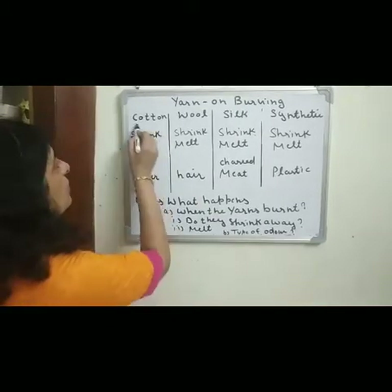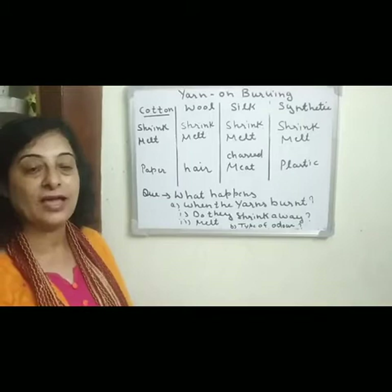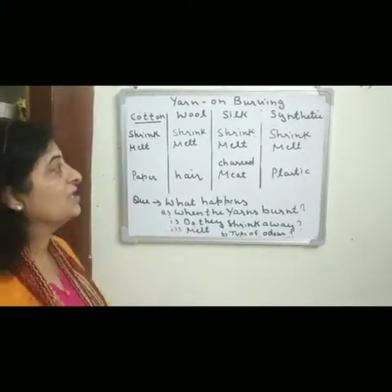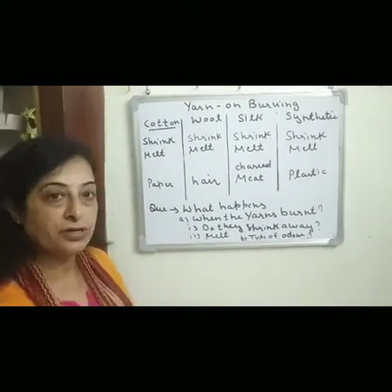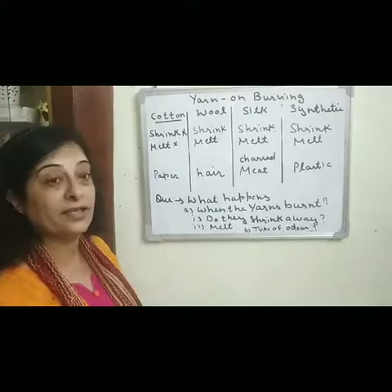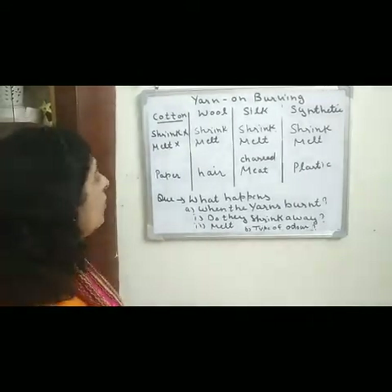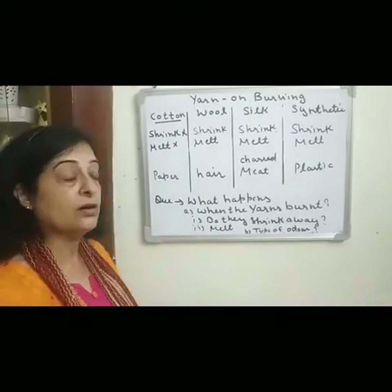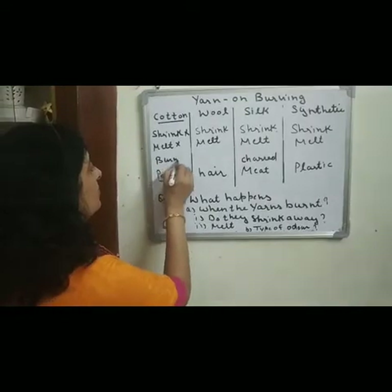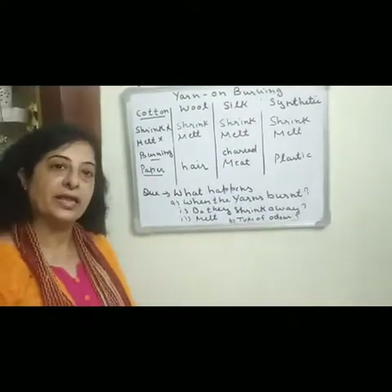First of all, we will discuss about cotton fibers, which are obtained from the fruits of the cotton plant. On burning, cotton fibers do not melt and do not shrink. On burning, they give a smell like burning paper.